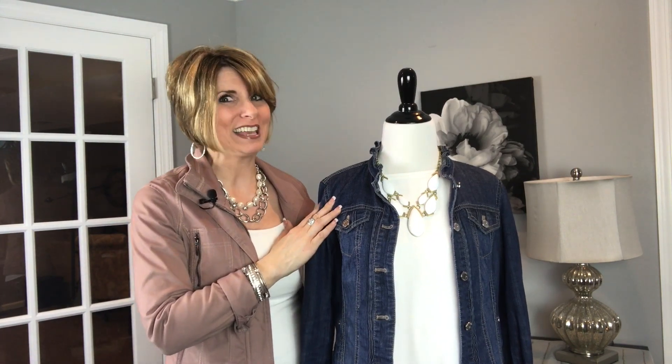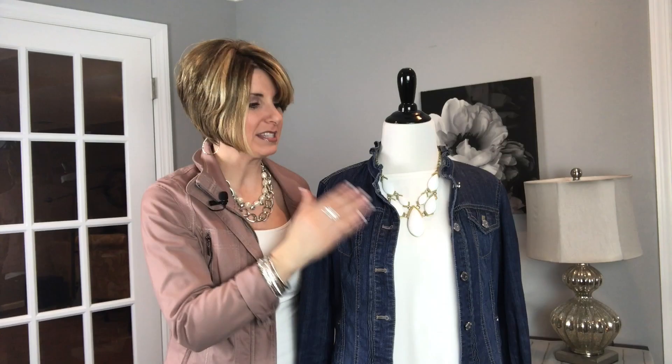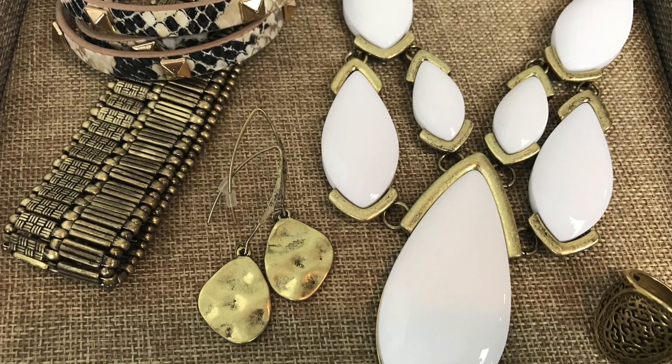Today Angelina is wearing Blanca. Blanca is a statement necklace, and we love statement necklaces because they really pull together your whole look and they're very eye-catching. This particular necklace is a shade of white, so we're doing a neutral on neutral, which is beautiful, offset by the blue of the jean jacket. Now we want to add a few other accessories to finish off our look.